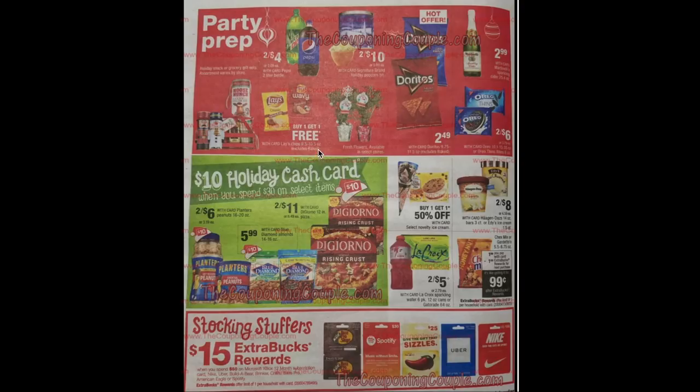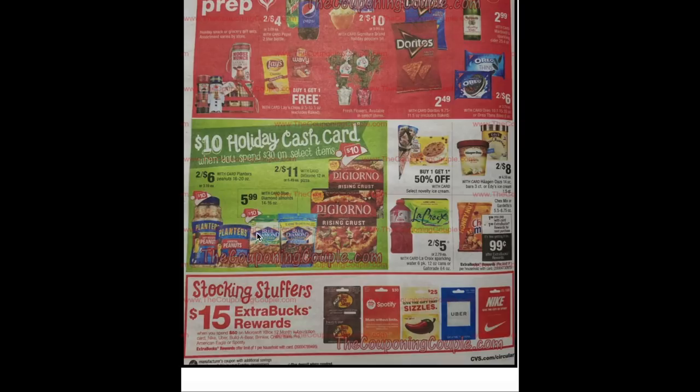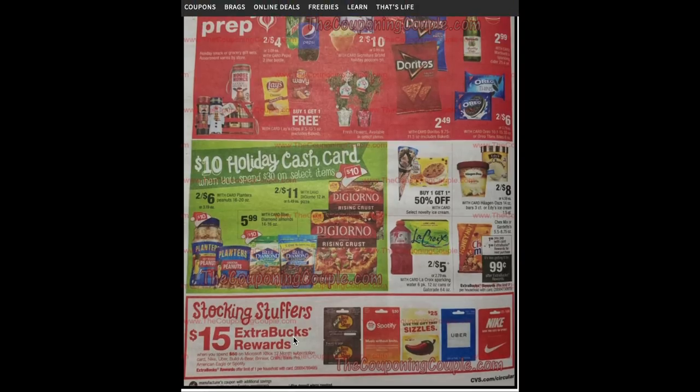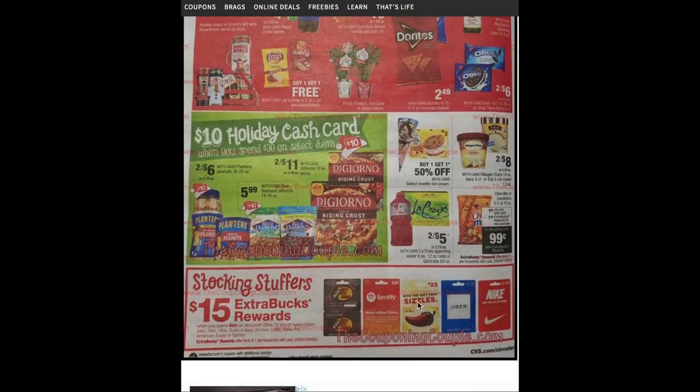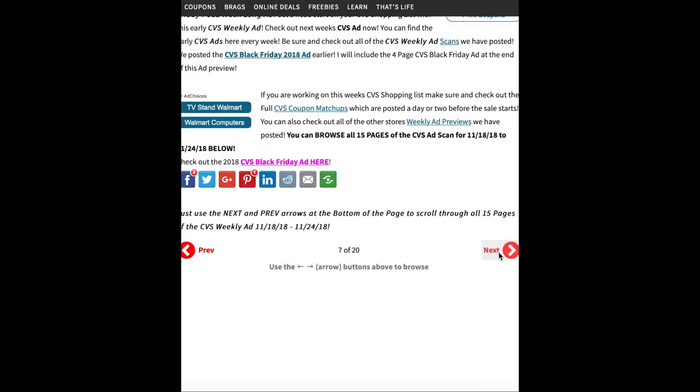Buy one get one free on Lays. Oreos are two for $6. Doritos are $2.49. The cash card includes Planters nuts at two for $6 and Blue Diamond almonds at $5.99 and DiGiorno pizzas at two for $11. Chex Mix is $1.99 and when you buy one you'll get a $1 ECB making it just 99 cents. ECB deals on select $50 gift cards — Microsoft Xbox 12-month subscription cards, Nike, Uber, Build-a-Bear, Brinker, Chili's, Bass Pro, American Eagle, or Spotify — buy one and get a $15 ECB back, so you're paying only $35 for a $50 gift card.